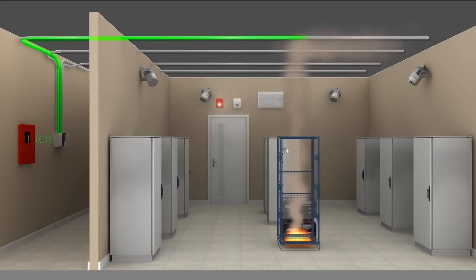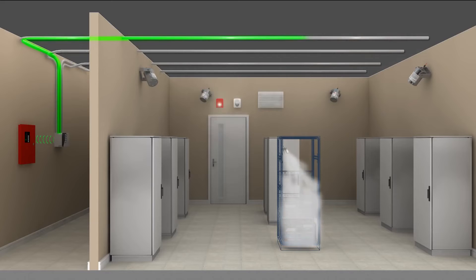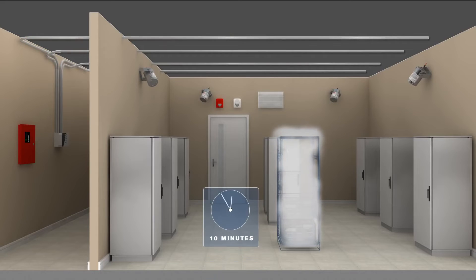As the fire continues to grow, the rising temperature inside the cabinet initiates the discharge of a Statics unit. Condensed aerosol chemically interacts with the fire, extinguishing it within seconds, then remains in suspension to prevent re-ignition. Ten minutes later, the aerosol cloud is vented out, leaving little or no residue and no peripheral damage.